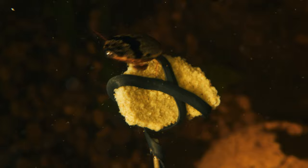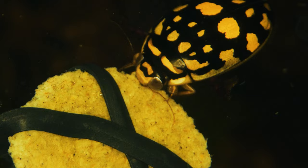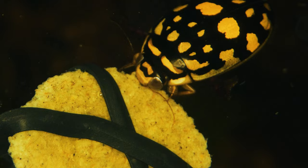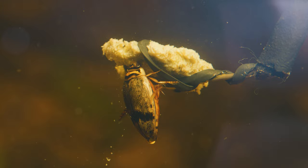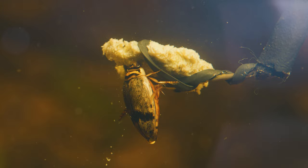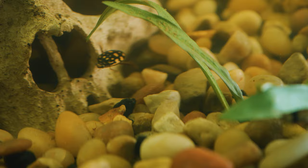While diving beetles are primarily known for their voracious predatory habits and their ability to swim underwater, they are also equipped with powerful jaws that they use to capture and consume their prey. The jaws of diving beetles are known as mandibles and they are quite formidable — sharp, curved structures that can deliver a strong bite. When hunting, diving beetles seize their prey with their mandibles to immobilize and consume it. Their bite is primarily used for subduing and dismembering prey rather than for defensive purposes.